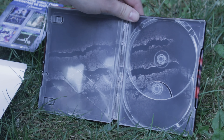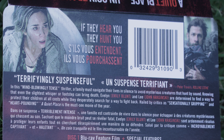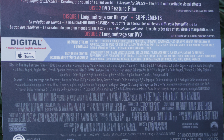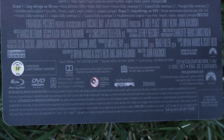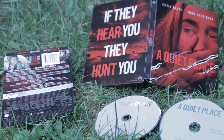Here's the Blu-Ray information package on the back. Feel free to pause the video to take a look at more specific information — hopefully it's clear enough for you guys. And so this is another nice addition to my horror collection.